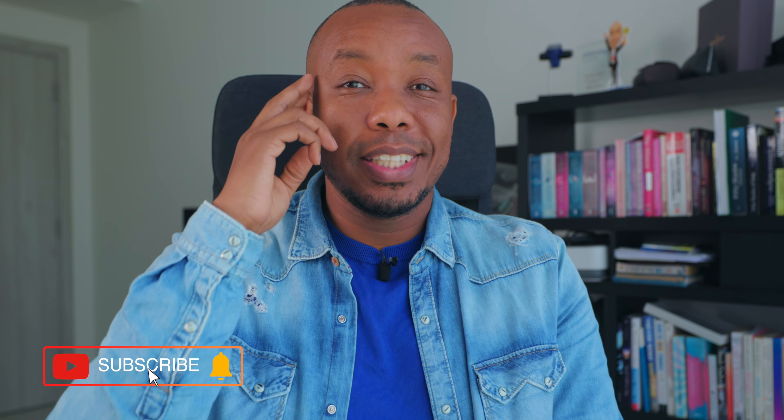I would love to go through your comments. Don't forget to subscribe, turn on the notification bell, and I'll catch you guys on the next one. Take care.